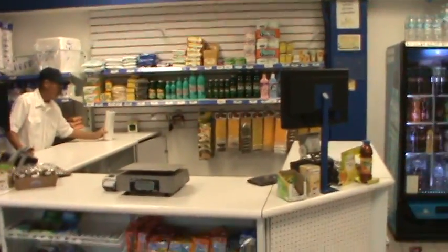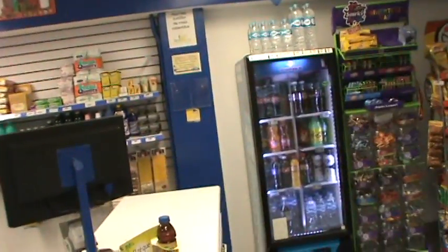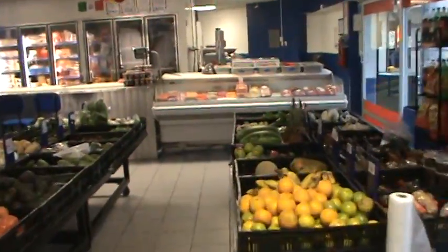We're going to go all the way to the back first. Look at all these departments, or places in the store.